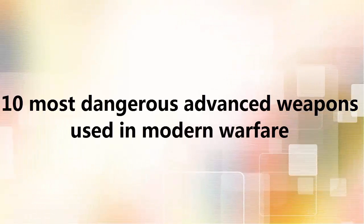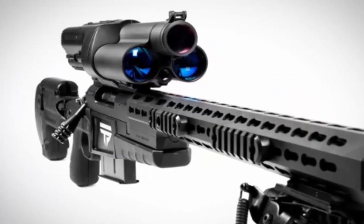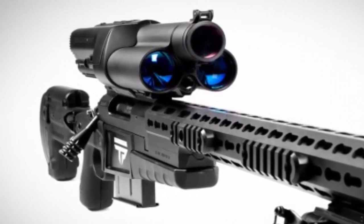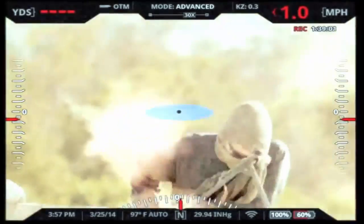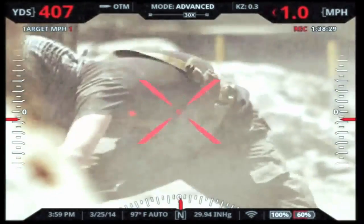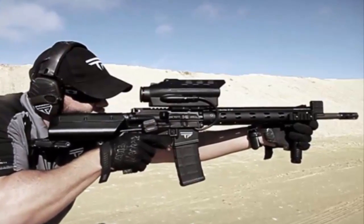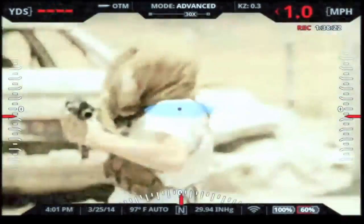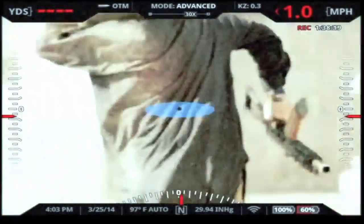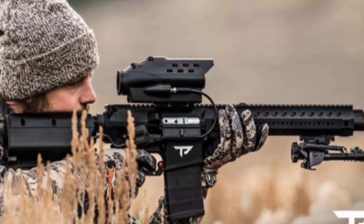10 most dangerous advanced weapons used in modern warfare. Number 10: TrackingPoint Precision Guided Firearm. The TrackingPoint rifle is the world's first precision guided firearm, which uses fire control technology for an extraordinary shot. It eliminates human errors using a networked tracking scope that makes a perfect zero for every shot. You can shoot around corners, and it is not affected by shock, vibration, or other environmental factors — just lock the target and shoot.